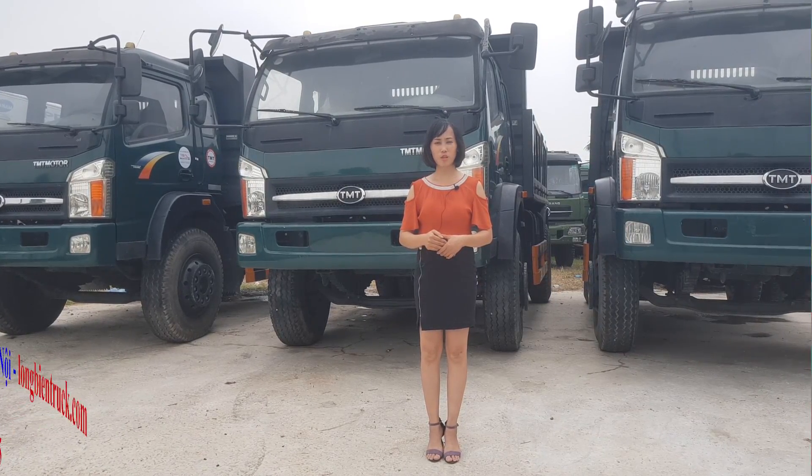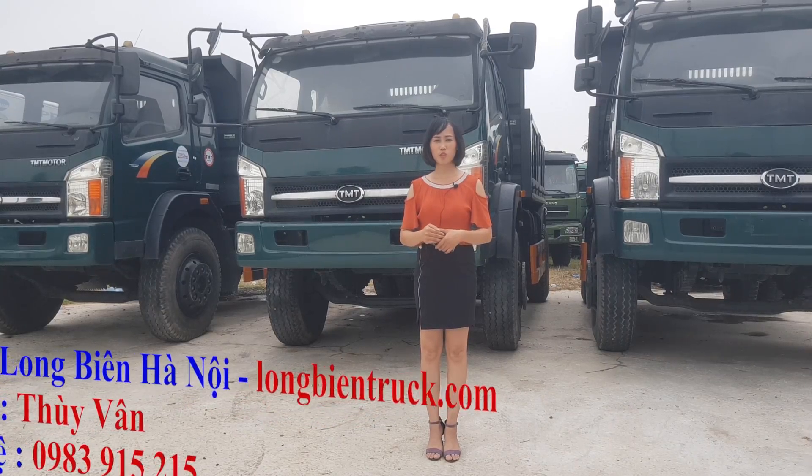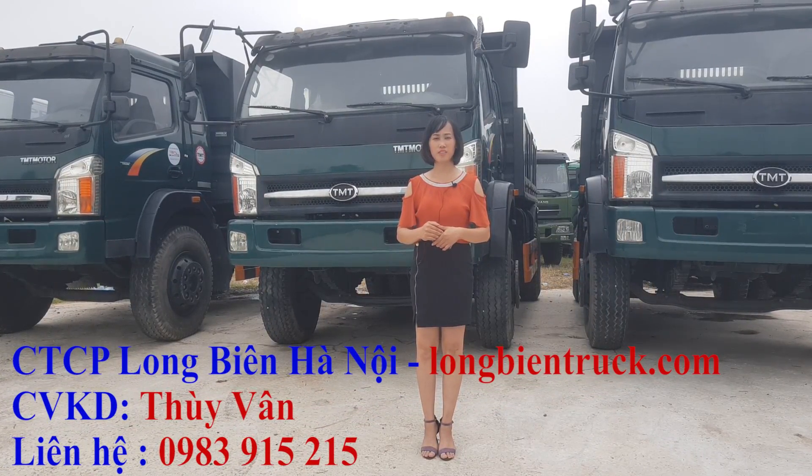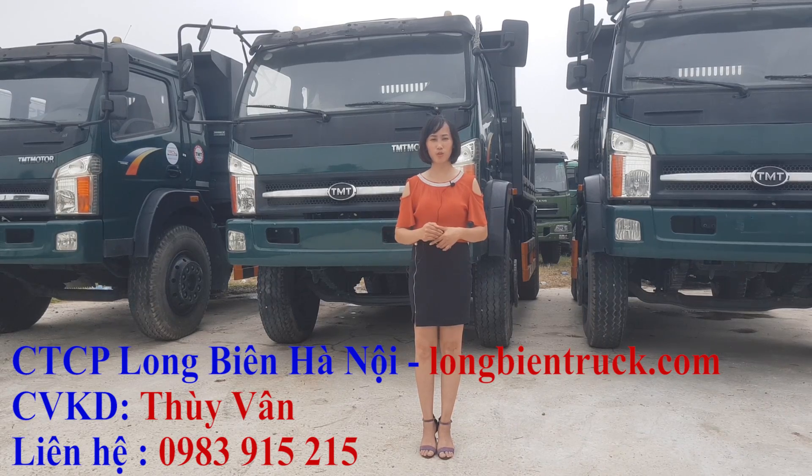Hello, I'm Thúy Vân, I'm from Long Biên, Hà Nội. Vừa rồi chúng tôi có làm một cái video clip để kiểm nghiệm về sức mạnh của xe tải Ben 9 tấn Kiểu Long TMT.